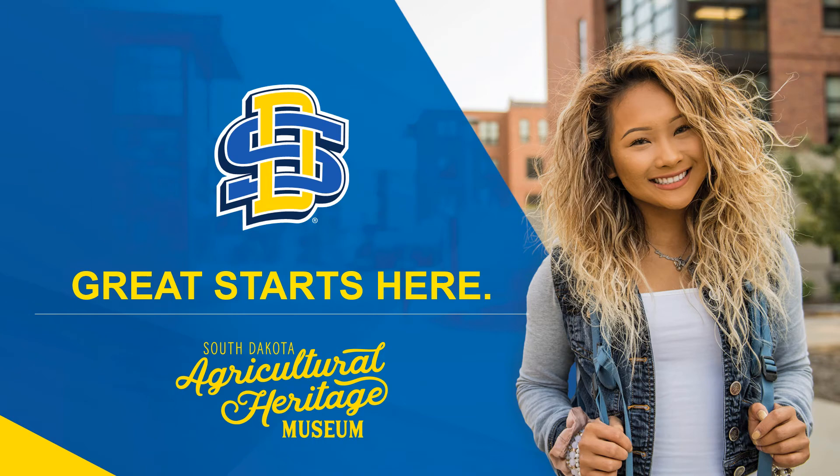Hello and welcome to the SDSU family. We are excited to have you planning your future here at South Dakota State University, and we are here to share a bit about resources on campus, specifically the South Dakota Agricultural Heritage Museum.